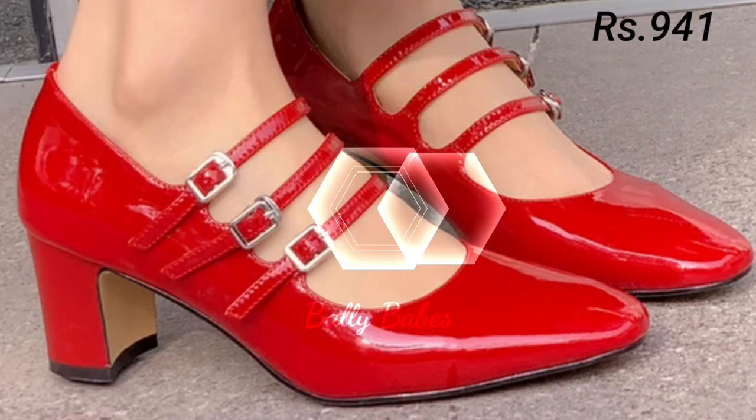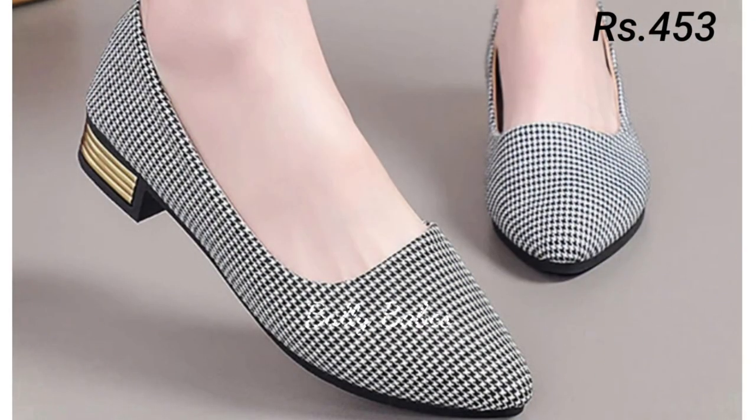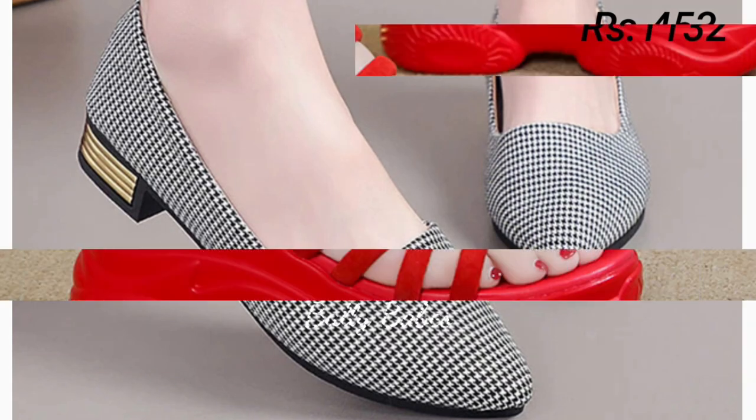From classic leather pumps and boots to trendy leather sneakers and loafers, there's a leather shoe to suit every style. With proper care and maintenance, they can last for years, even decades.